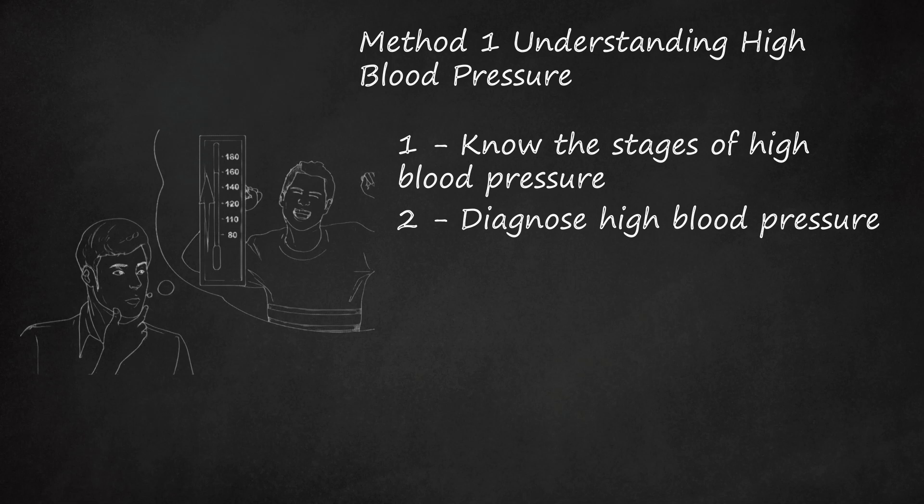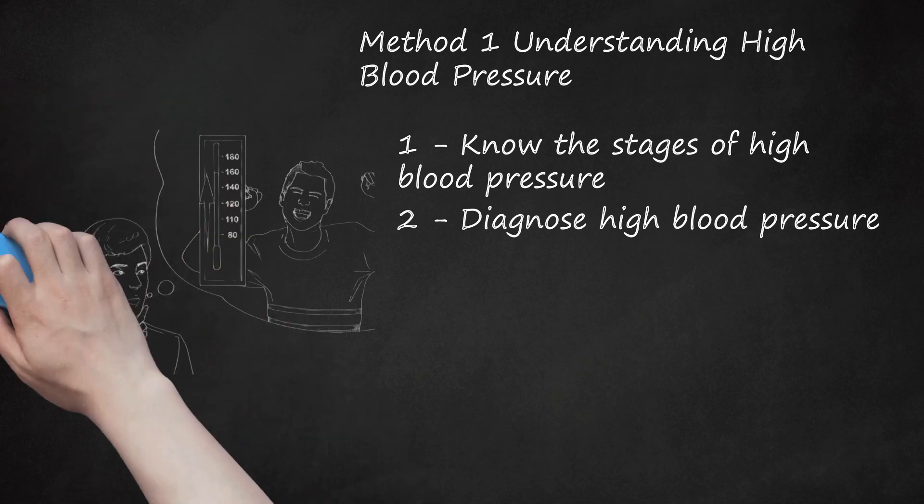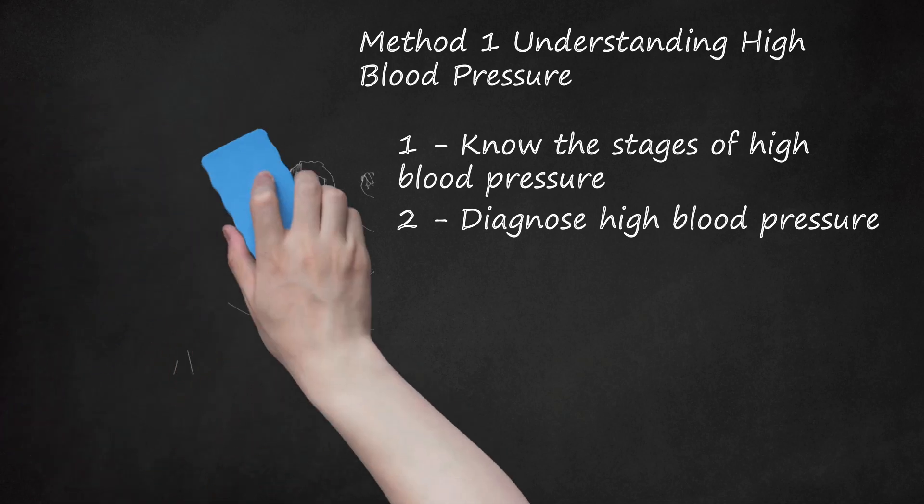For example, if your blood pressure is 162/79, you have stage 2 hypertension.